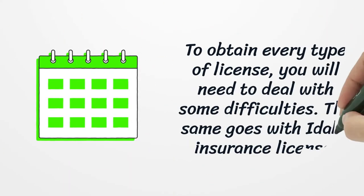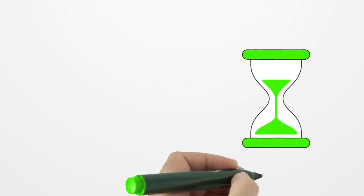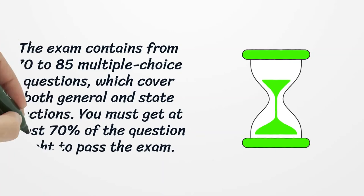To obtain every type of license, you will need to deal with some difficulties, and the same goes with the Idaho Insurance License. The exam contains 70 to 85 multiple choice questions, which cover both general and state sections. You must get at least 70% of the questions right to pass the exam.